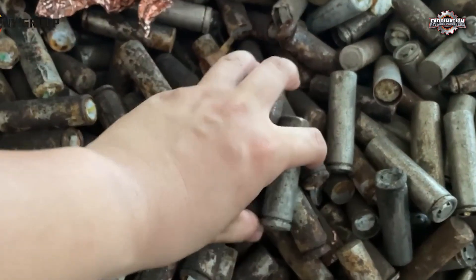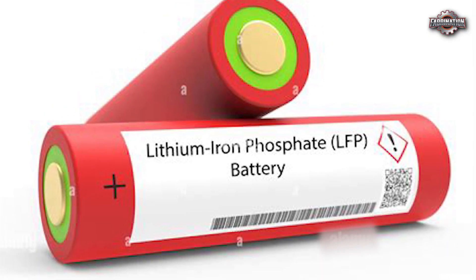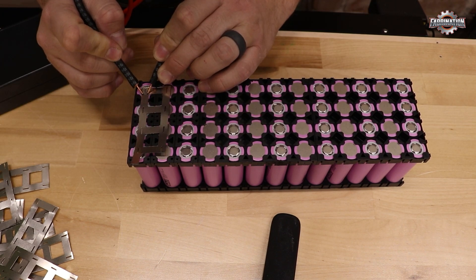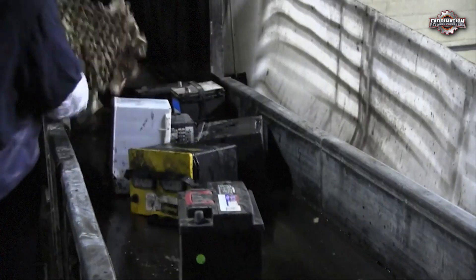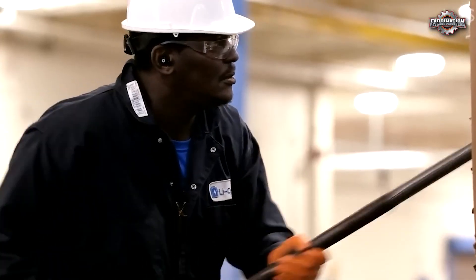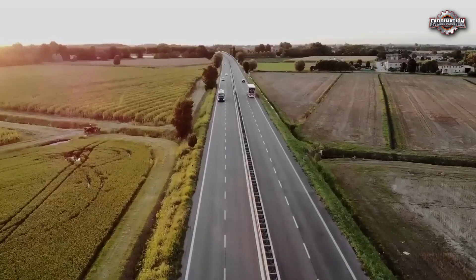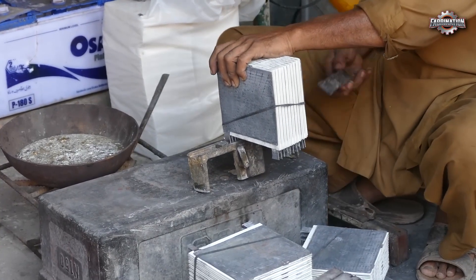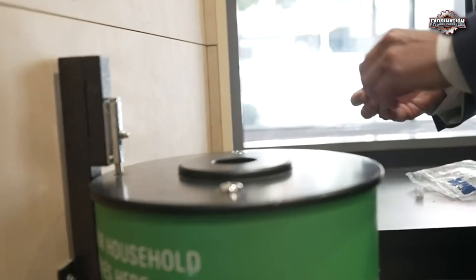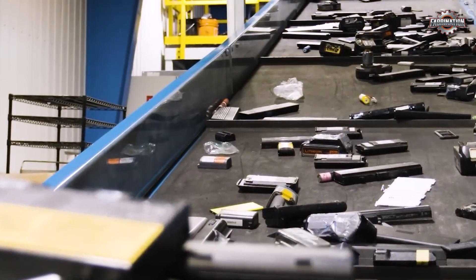There's also the issue of battery chemistry. Newer batteries, like lithium iron phosphate, are safer and cheaper to make, but they contain fewer valuable metals, making them less attractive to recycle. On top of all that, many countries lack proper recycling infrastructure, especially in developing regions. Old batteries are often exported to countries with weak regulations, where they're processed in unsafe conditions with little environmental oversight. So while battery recycling is essential, it faces huge challenges that must be solved before it can become truly sustainable.